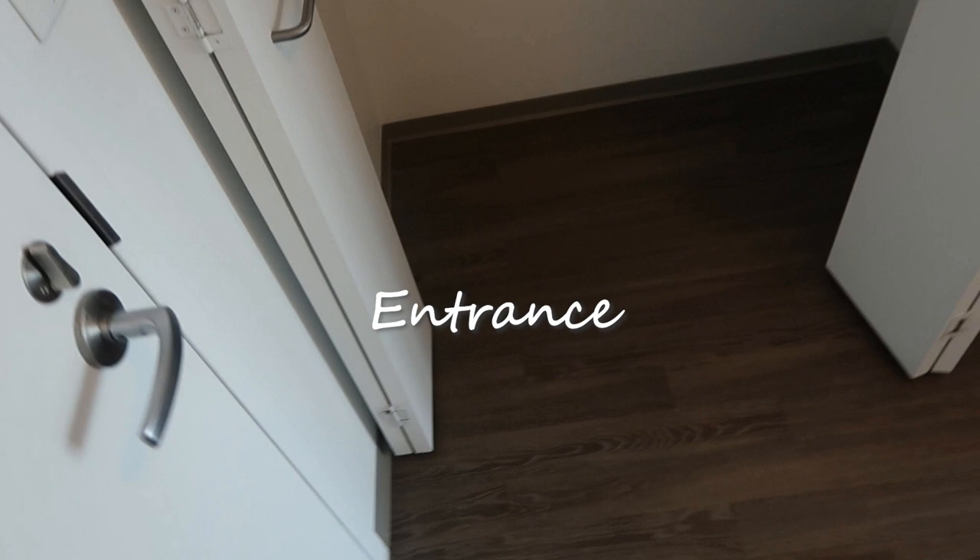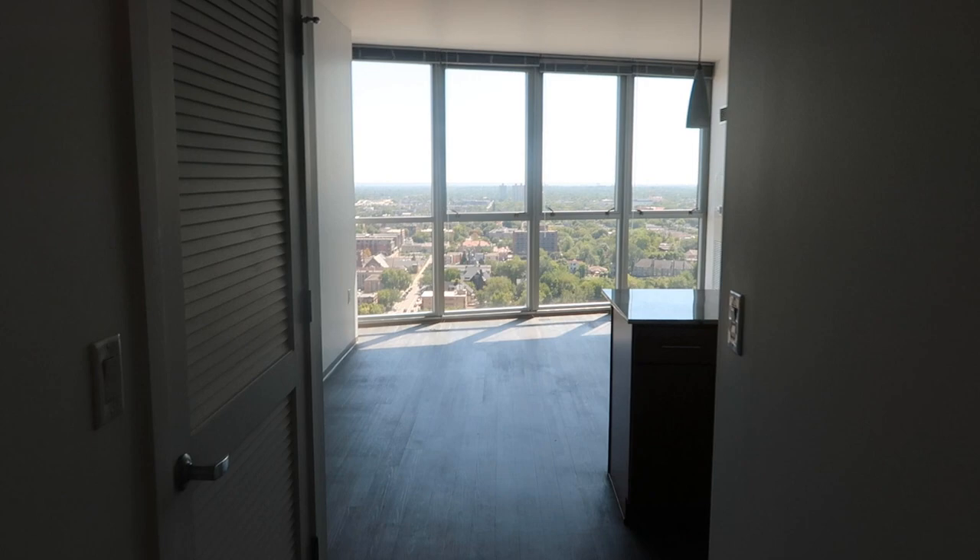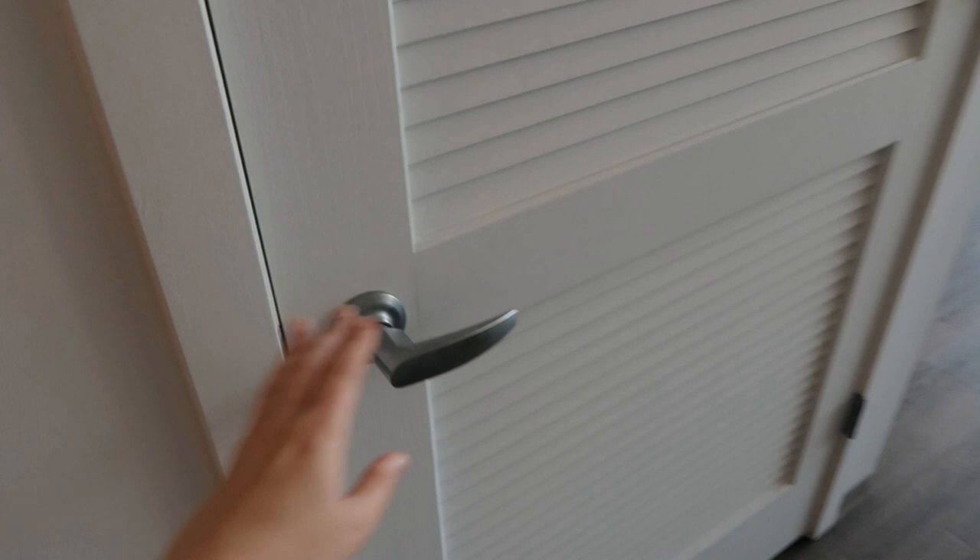Starting here at the door — we turn to our left and we have a nice big storage closet, perfect for coats, shoes, stuff like that. Then we turn to our right and we have a nice long hallway leading to a very beautiful view of Minneapolis. This is obviously what sold us on this apartment. I'll show you guys a closer view once we get over there. And then on our left here we have the laundry room.